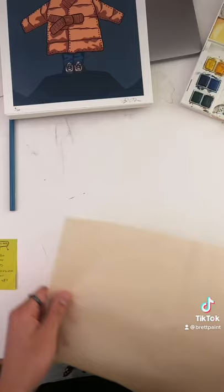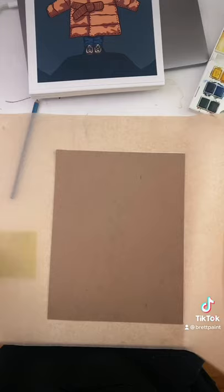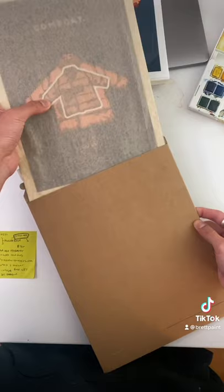After I got the materials, I signed the print, and then I started packing it with this really cute brown tissue wrapper and backed it with some cardboard. Not gonna lie, I thought it was kind of a clever little touch to do everything brown themed because it's a cardboard puffer jacket.